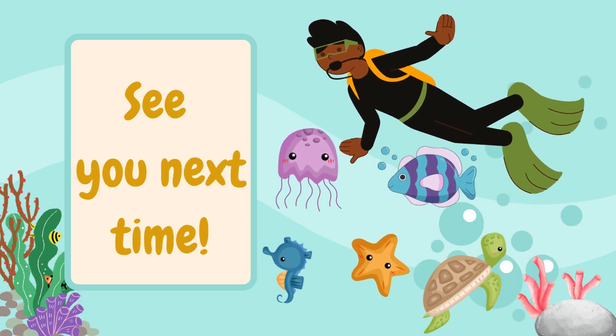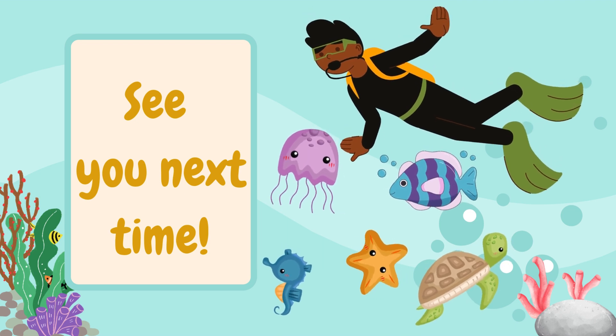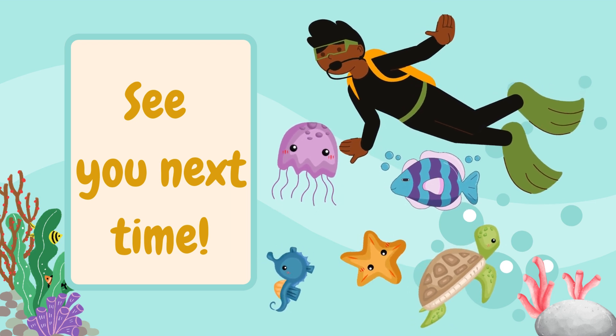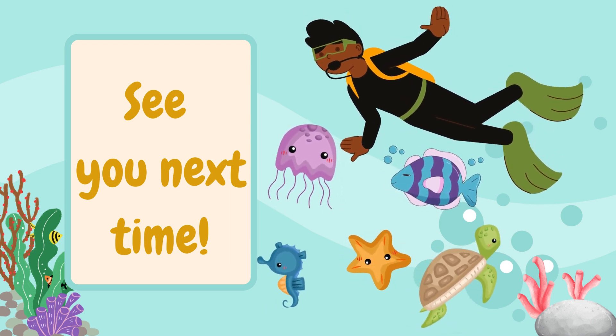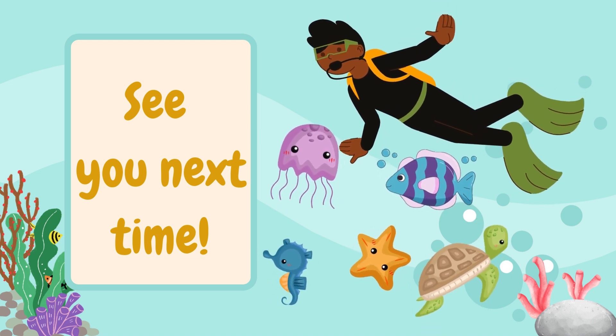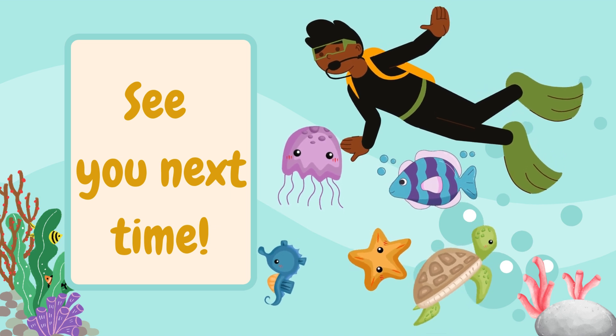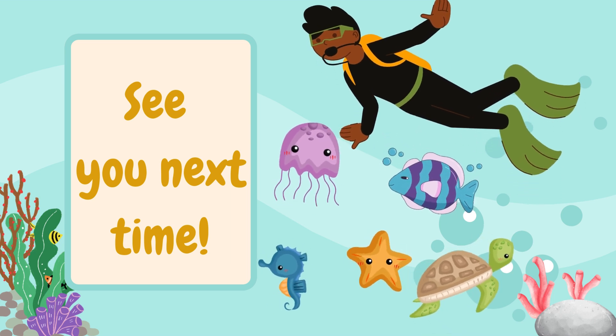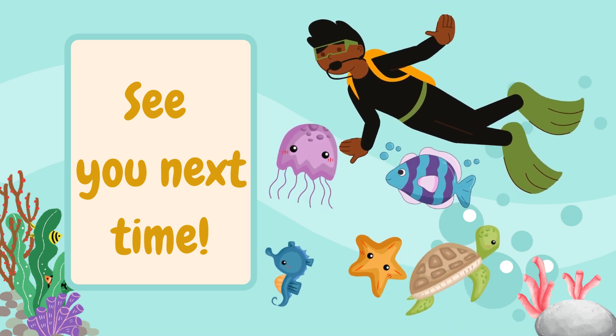Excellent counting everyone! Today you've helped count starfish, turtles, jellyfish, seahorses and fish. Let's keep practicing to get even better. Remember, each time you count, you're learning more about the wonderful world under the sea. Keep exploring and counting! See you next time!